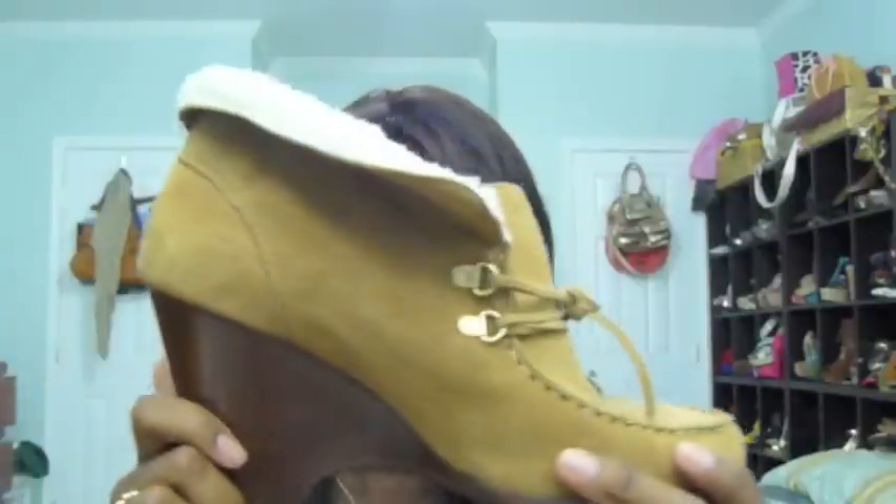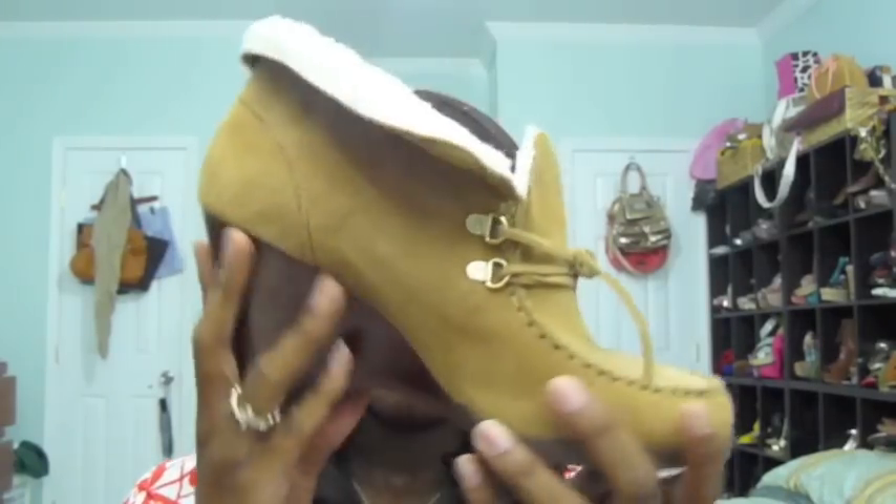My only winter and fall item from Michael Kors are these booties. These are so cute, so soft. The soft lining goes all throughout the shoe, not just the trim. I just love them. Very nice.